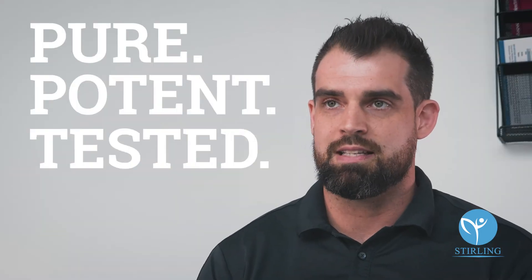The main question I get is, why Sterling when people are looking for CBD products or other things? And the answer is simple. It's pure, it's potent, and it's tested.